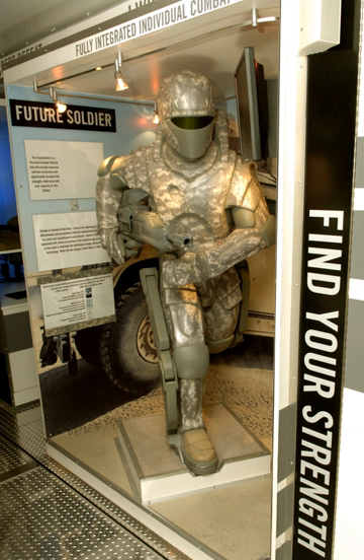A powered exoskeleton is a wearable mobile machine that is powered by a system of electric motors, pneumatics, levers, hydraulics, or a combination of technologies that allow for limb movement with increased strength and endurance.